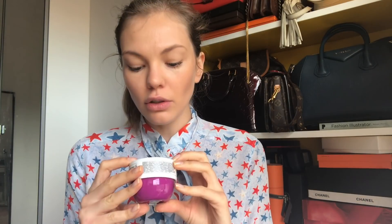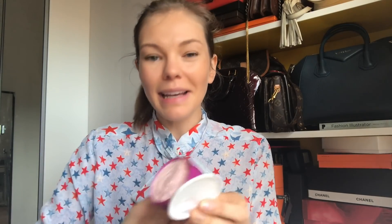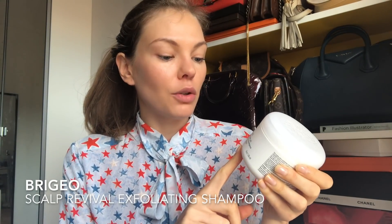I have a body cream — this is Sol de Janeiro, a Brazilian brand. It comes in a lovely pink and smells quite nice. It feels quite rich, which I like — I hate watery creams. This is the Brigeo Scalp Revival Charcoal & Coconut Oil Micro-Exfoliating Shampoo. It exfoliates your scalp, gets rid of dry skin, and is great if you suffer from dandruff. I've used their products before and I seriously can't wait to try it.